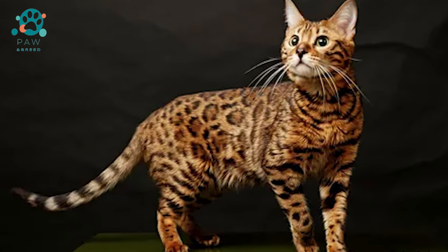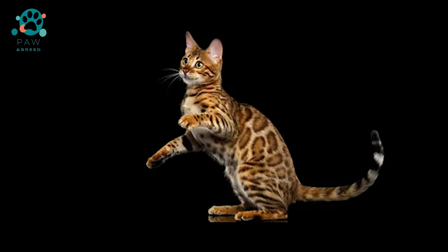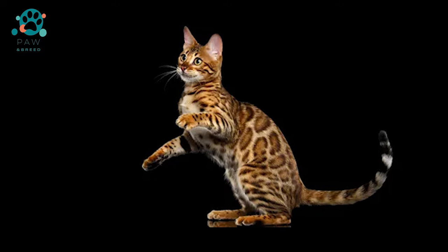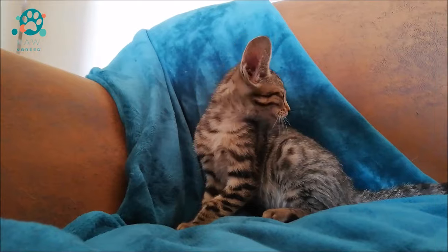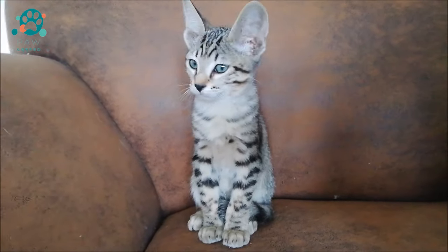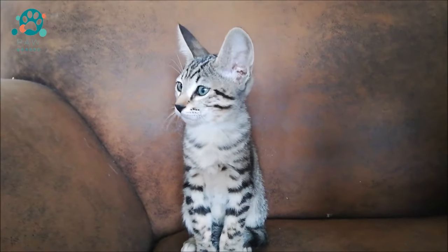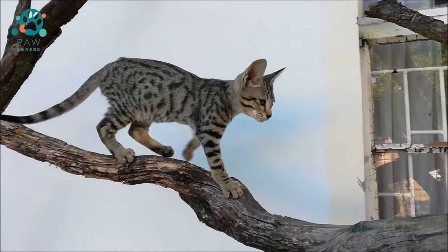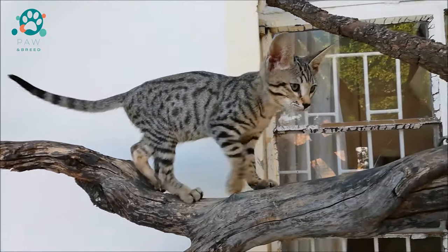The first representative of the Serengeti breed was introduced to the general public in 1994. Her beauty was recognized everywhere, but the official status to date has been issued only from one international association, TICA. The work to improve the breed continues, and it has every chance to take a high position in the overall ranking of popular breeds in the world.